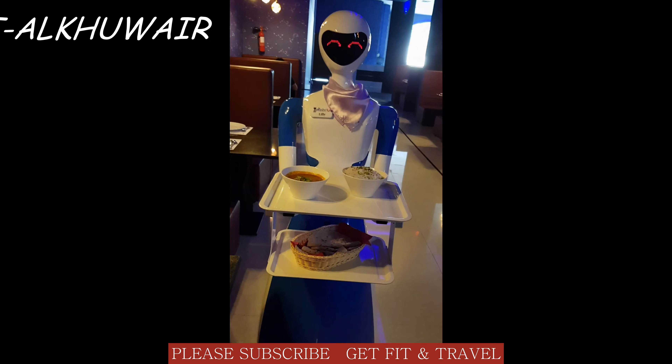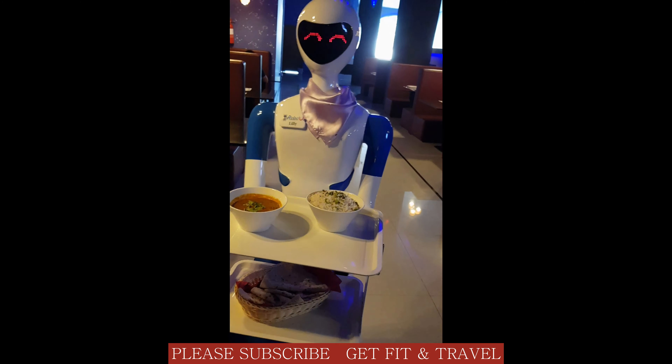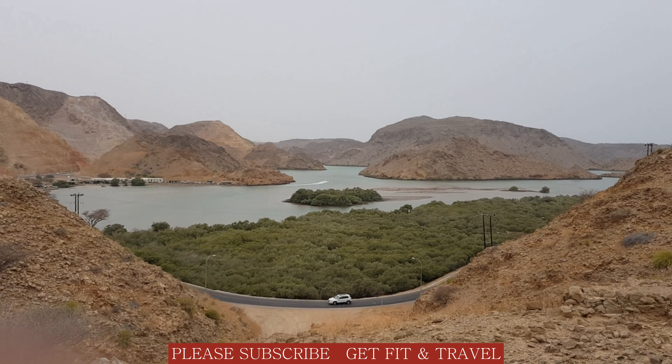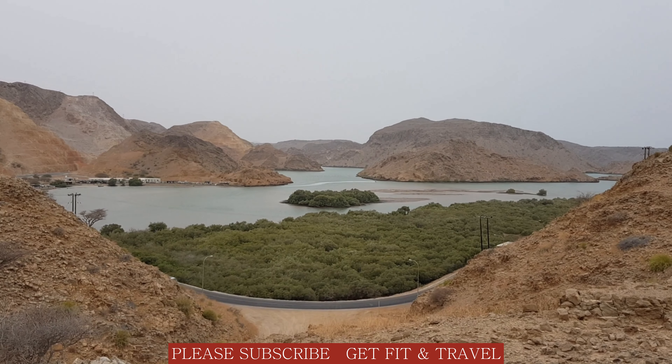In this restaurant, food is served by robots. See the detailed Bandar Al Khairan video on my channel. Please make sure to subscribe to my channel — thank you very much.